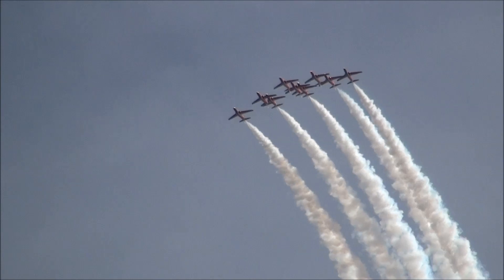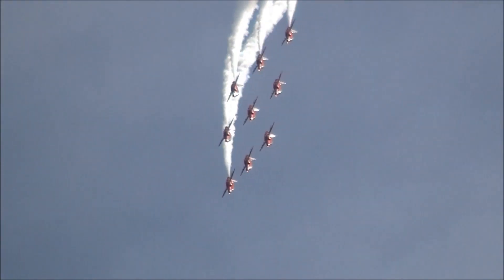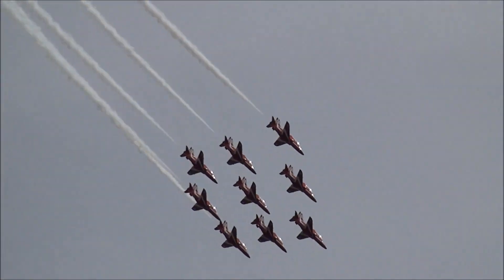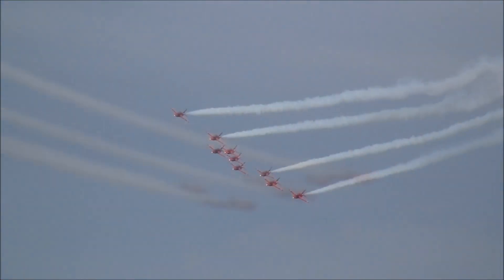Leading them into the loop is Red 1, the team's leader, squad leader Jim Turner. It's his third and final year as team leader. He's a former Jaguar pilot, very experienced in the display world — having displayed the Jaguar, spent 3 years previously in the Red Arrows, and spent 3 years as the official advisor to the Royal Saudi Air Force.